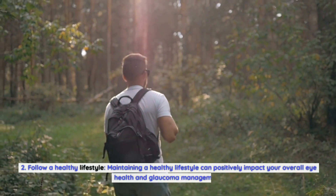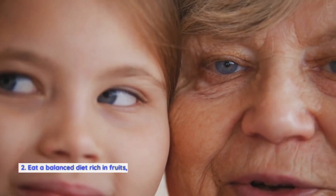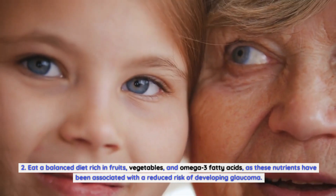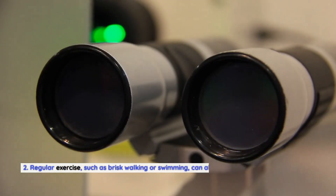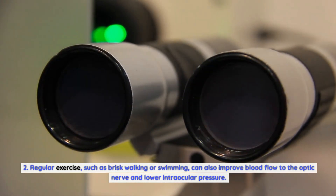Second, follow a healthy lifestyle. Maintaining a healthy lifestyle can positively impact your overall eye health and glaucoma management. Eat a balanced diet rich in fruits, vegetables, and omega-3 fatty acids, as these nutrients have been associated with a reduced risk of developing glaucoma. Regular exercise, such as brisk walking or swimming, can also improve blood flow to the optic nerve and lower intraocular pressure.